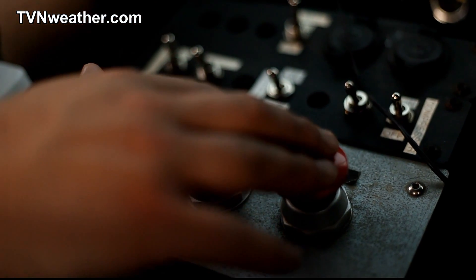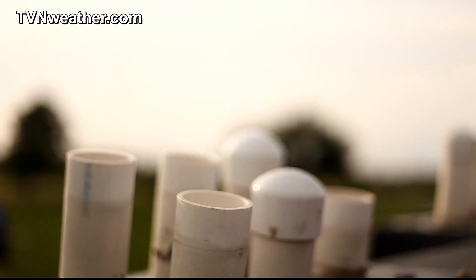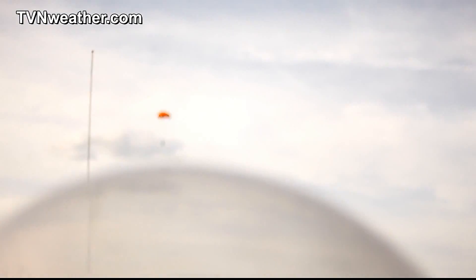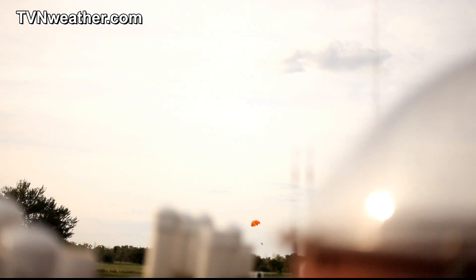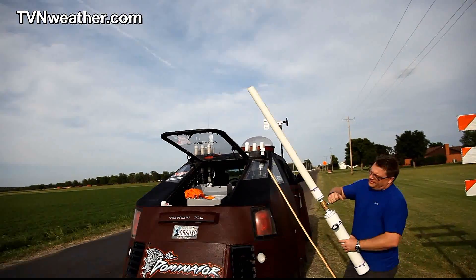Three, two, one — testing out our new system.